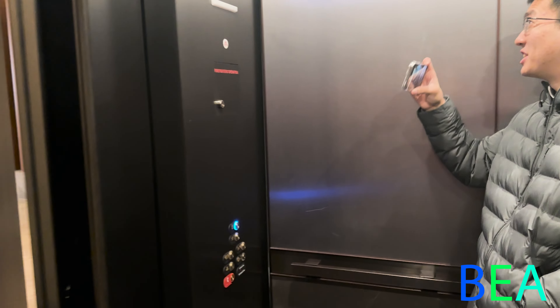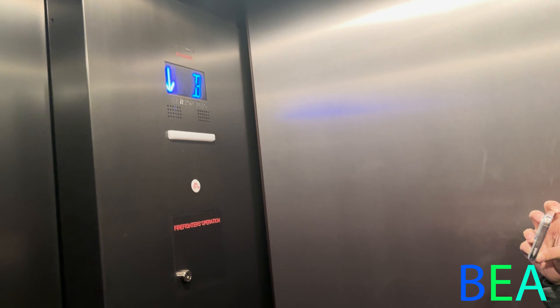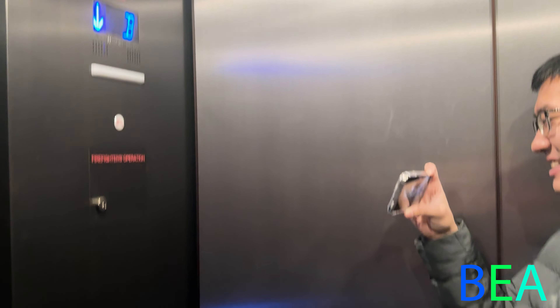Let's go. B stands for bridge, not basement. Imagine if it said basement. Yeah, it says B.